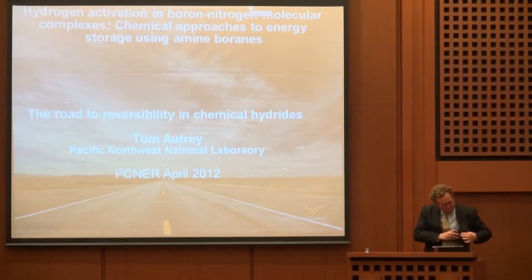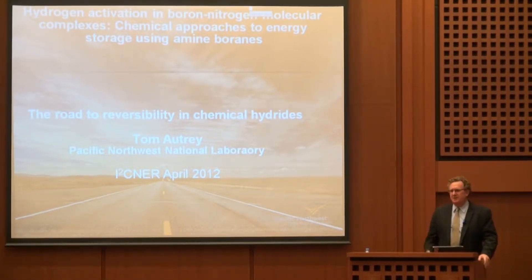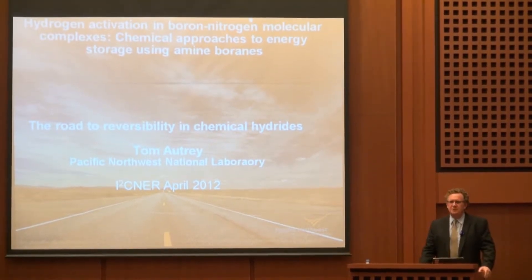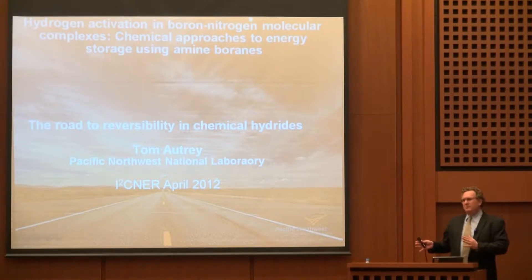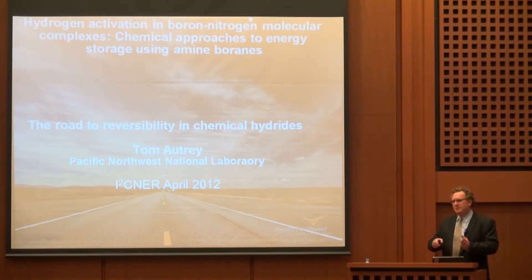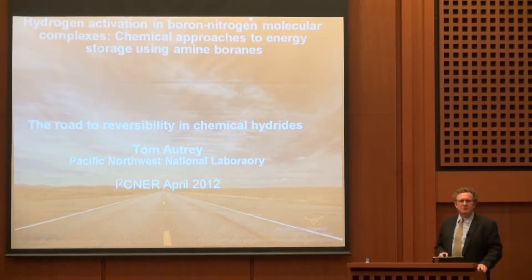Thank you very much. It's a real pleasure to be here and visit Professor Akiva-san. After attending a workshop in Jeju Island last week on hydrogen storage, I came by here before going home to Pacific Northwest National Laboratory. What I'm going to tell you about is — we're in a transition period right now in research in the U.S., in funding and also in our research group. I'll give you an overview of where we were and how it's changed in doing the chemical research approach, and a bit about where we're going with the knowledge we gained about using chemical hydrides for hydrogen storage.